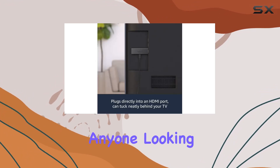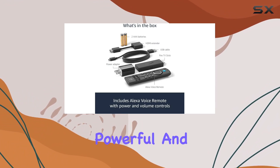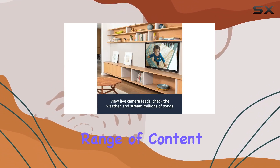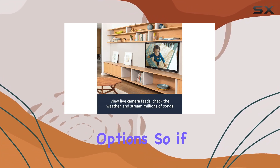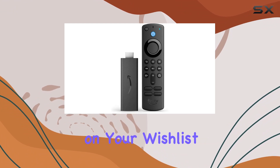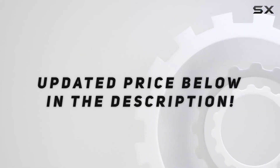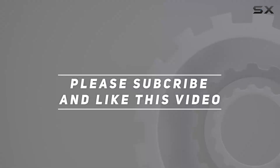In conclusion, the certified refurbished Fire TV Stick is a fantastic investment for anyone looking to elevate their streaming experience. It's reliable, powerful, and offers a wide range of content options. If you're in the market for a streaming device, this one definitely deserves a spot on your wish list. Check out the video description for updated pricing, and thank you for watching.